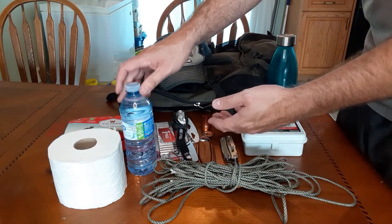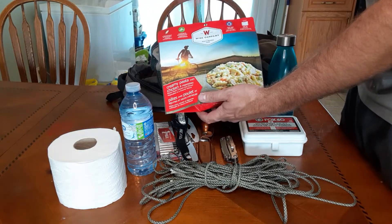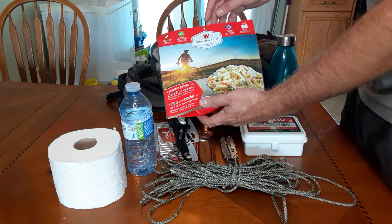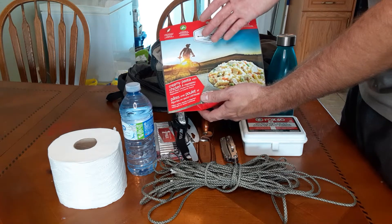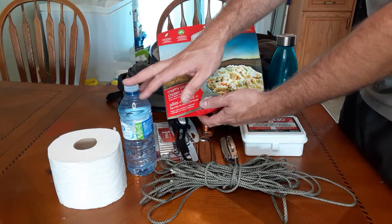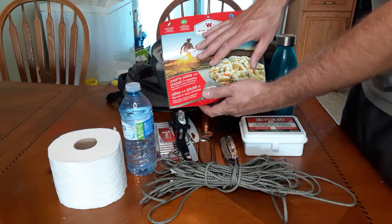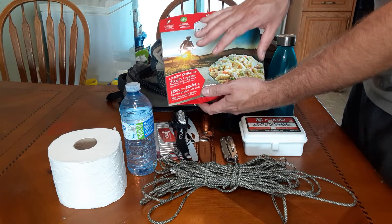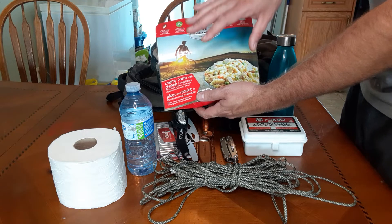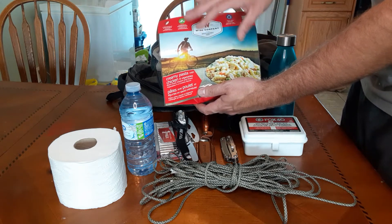To go with water, obviously we need some kind of food to eat, and freeze-dried meals I think are a really good way to go. They're super easy to prepare — you just boil water, add it into the packet, and they cook inside the packet. Let it stand for about five or ten minutes and you eat right out of the package. It's that simple.